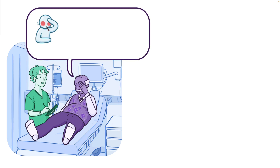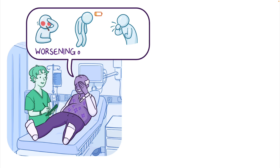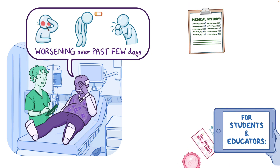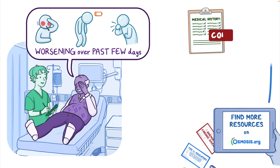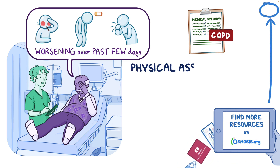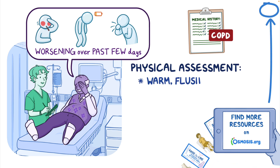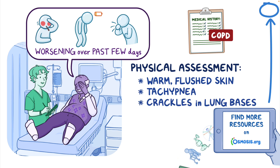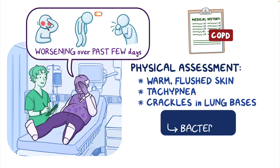A 70-year-old male client arrives at the emergency department after his wife noticed he developed a fever, fatigue, and a productive cough that have all been worsening over the past few days. His medical history is significant for chronic obstructive pulmonary disease, or COPD. On physical assessment, he has warm, flushed skin, tachypnea, and crackles in the lung bases. The healthcare provider suspects bacteremia secondary to pneumonia, so a blood culture is ordered.